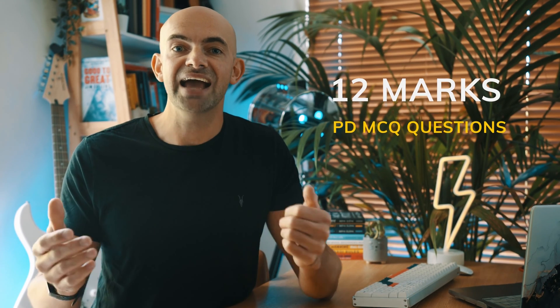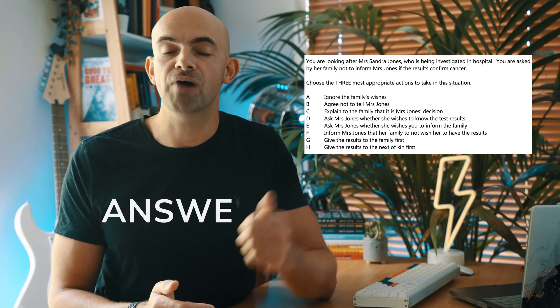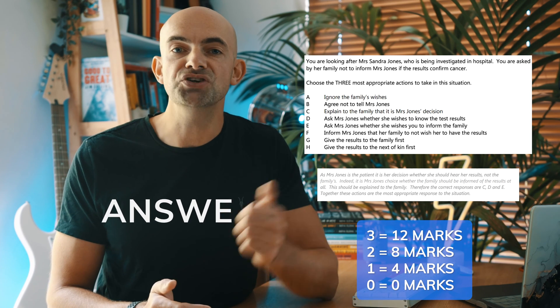In section 2 of the PD paper — the multiple select section — each question is worth up to 12 marks. You get 4 marks for each correct answer, so 3 correct gets you 12, 2 gets you 8, 1 gets you 4. Unlike ranking order, for these scenarios the three most appropriate actions taken together should fully resolve the situation — so it's A and B and C combined. This subtle difference in how this section is marked causes a ton of confusion, so hopefully these examples help clear things up and you'll pick it up further with practice.